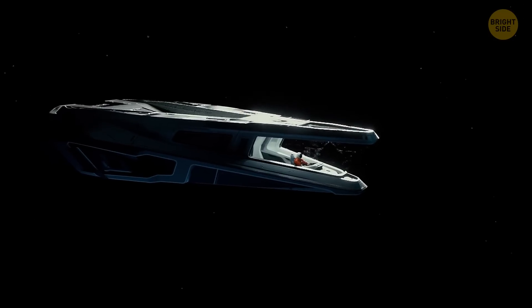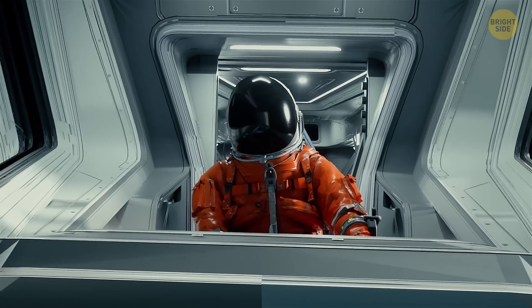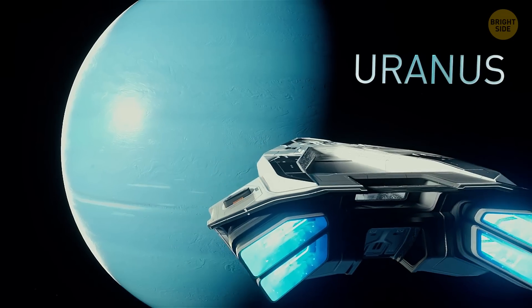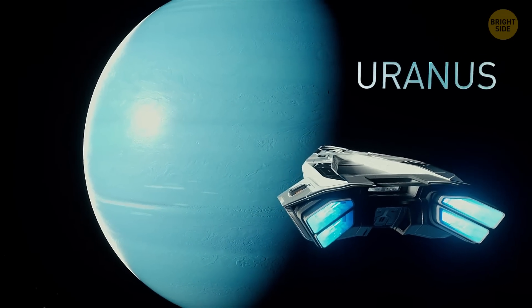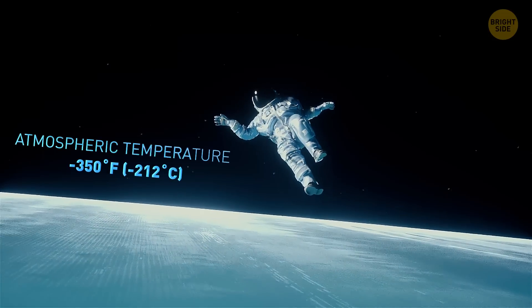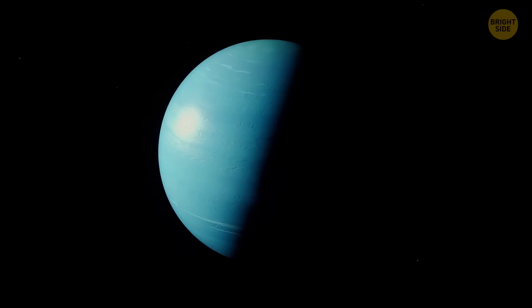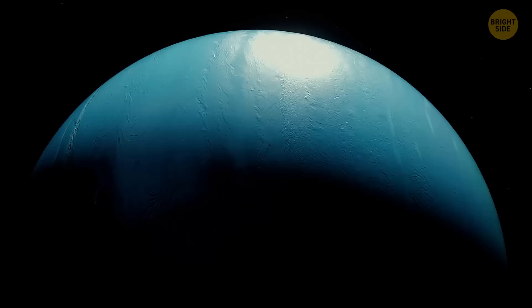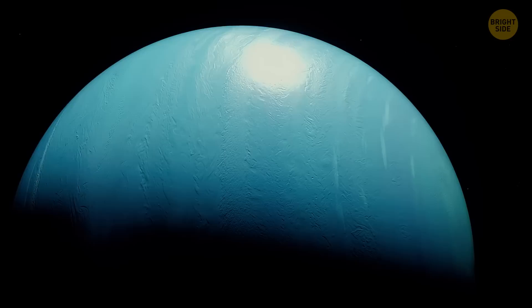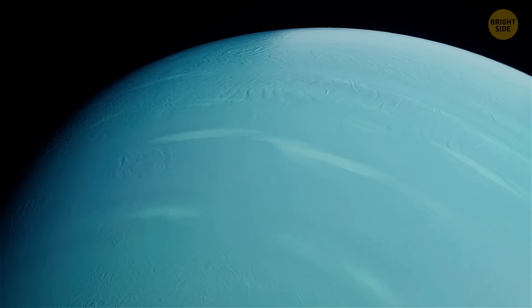On your way back to Earth, you make a pit stop on Uranus. The coldest planet in our solar system has an average temperature of around minus 350 degrees Fahrenheit. So if you attempt to get out of the spacecraft, you'll freeze mid-movement. Although gravity on Uranus is pretty similar to that on Earth, there's one thing that's very different — time. A two-week getaway on Earth turns into a three-year-long vacation on Uranus.